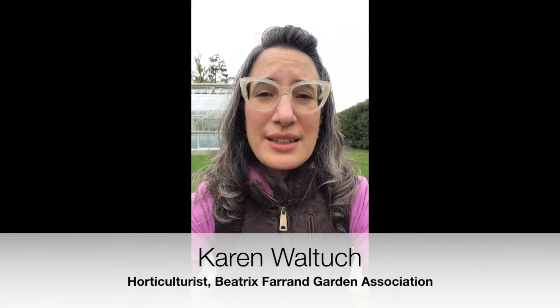Welcome back to Farron Friends Friday. I'm Karen Waltuck, the horticulturist from the Beatrix Farron Garden Association in Hyde Park, New York. We're located on the grounds of the home of FDR National Historic Site, which is currently closed to the public due to the coronavirus. While we're closed, we're going to release a video every Friday discussing a little bit about gardens and gardening. If you have any questions or suggestions, feel free to drop us an email at info at BeatrixFarronGardenHydePark.org.